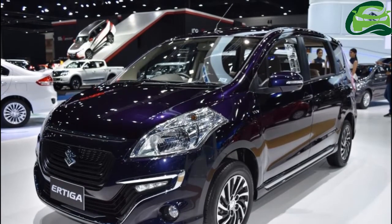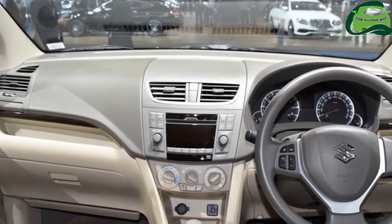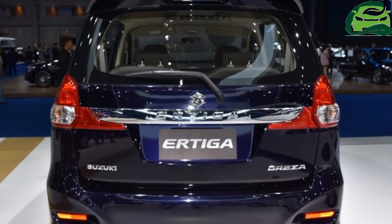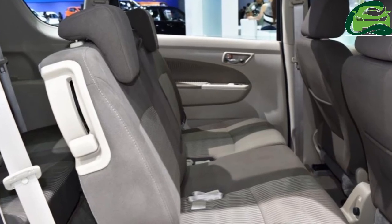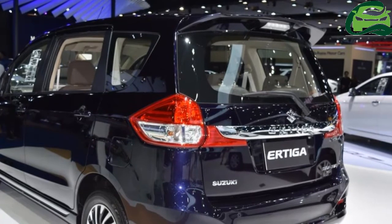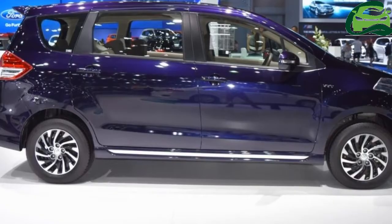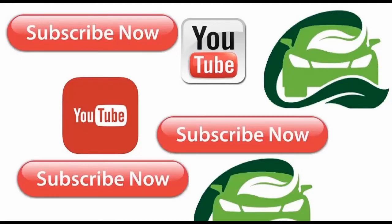Dual airbags and ABS plus EBD are standard safety features. The Ertiga Dreza shares the 1.4-litre K14B four-cylinder naturally aspirated engine with the regular Ertiga, which produces 92 horsepower and 130 Nm of torque. It is paired with a four-speed automatic gearbox with torque converter as standard.